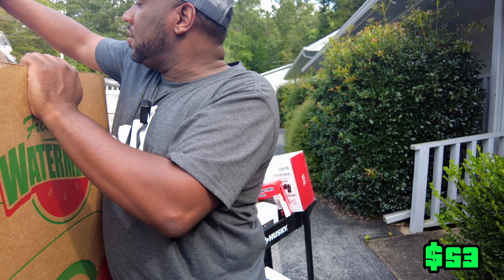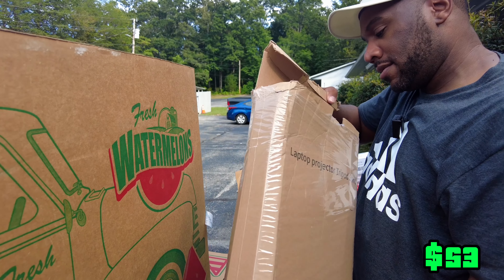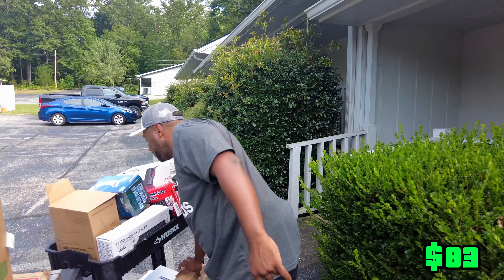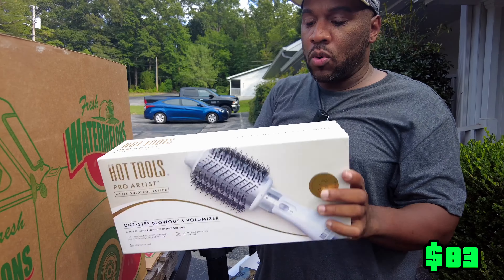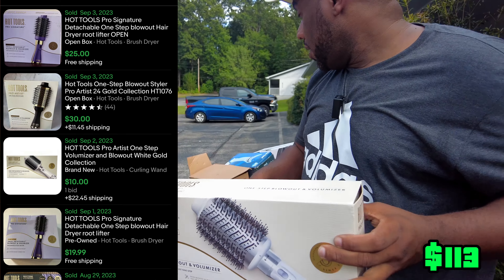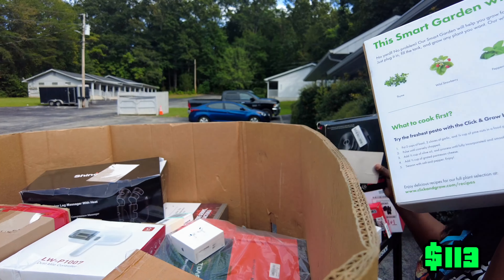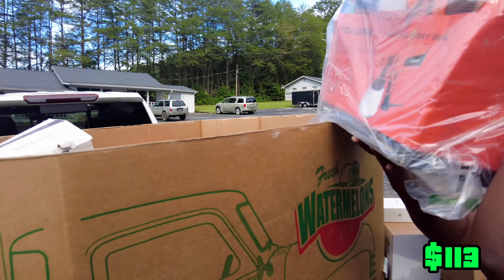What is this? This is a laptop projector tripod stand. It's just like a brown — I will never get that back in the box. Then we got Hot Tools Pro Artists volumizers. These sell really good for us on Whatnot, but they also sell on eBay. We're not going to limit ourselves to where we put it.